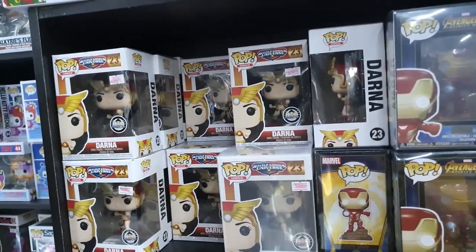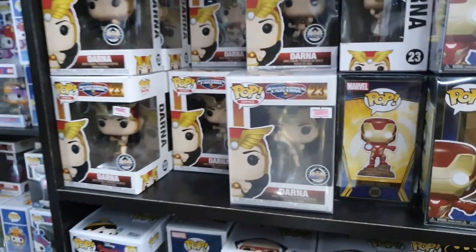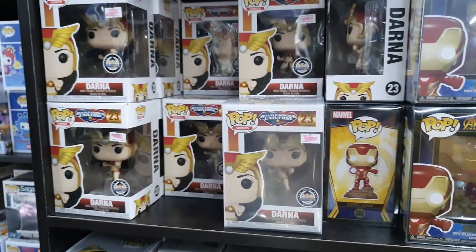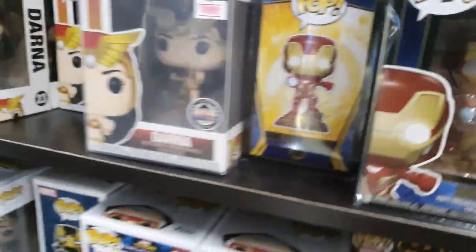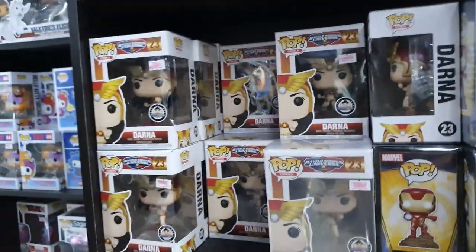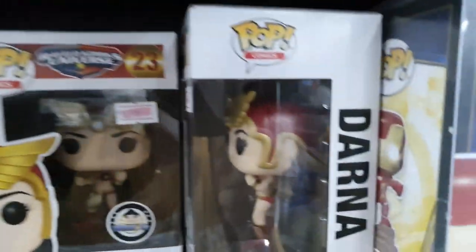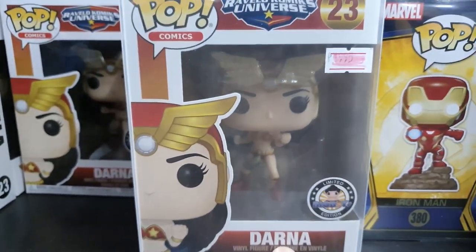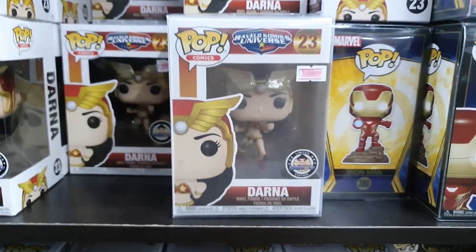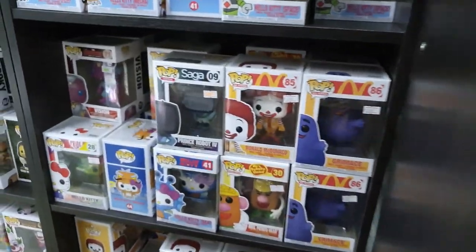The Funko Pops are on sale. The metallic ones — this one is 1,995 pesos and it has a pink tag, so it's 20% off. Just take a closer look so you get the right one — this one is the regular version and the other one is the metallic.